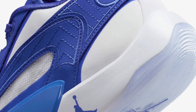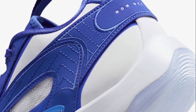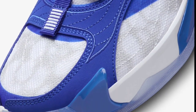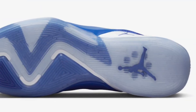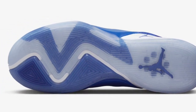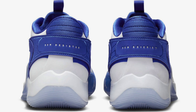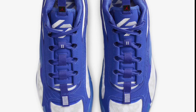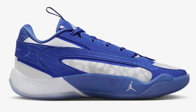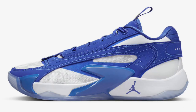Next up, we have new images of a Jordan Luca II in the TV game royal colorway, dropping later in the fall for a retail price of $130. These might actually be on Nike.com right now, so if you're looking for this blue colorway, go ahead and check. I've seen this one, the red one, as well as the black and white colorway — all of them are dope. The Luca II is true to size, I've tried them on, and I'm satisfied by the shoe. The price point's not bad either.